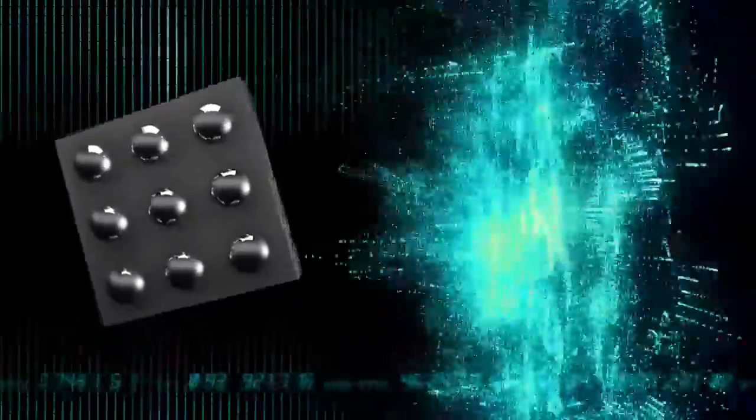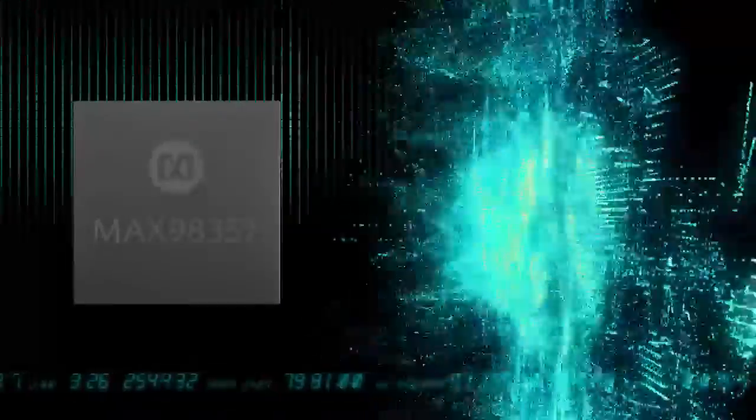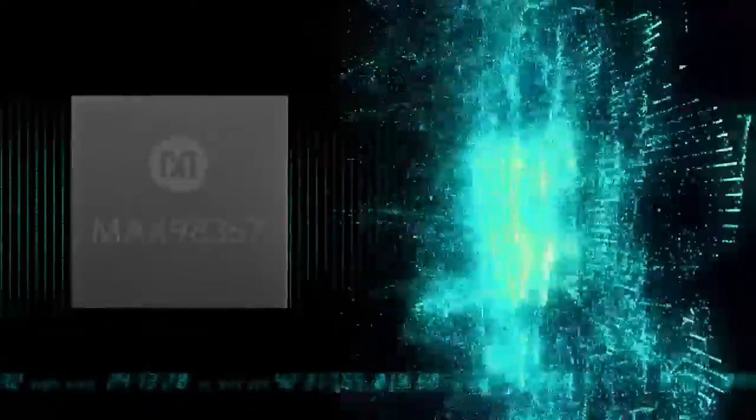The next generation of digital input Class D audio amplifiers are emerging onto the mobile audio market scene, providing tremendous benefits like reduced power consumption and circuit complexity, lower noise susceptibility, and lower system cost.